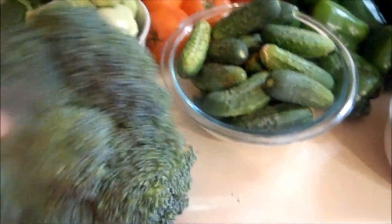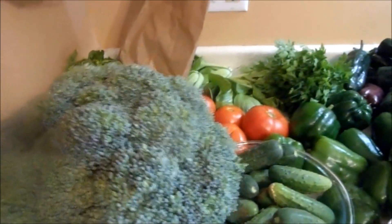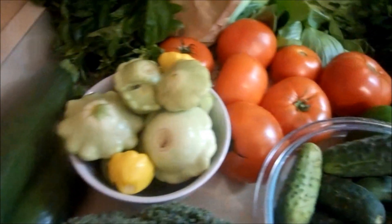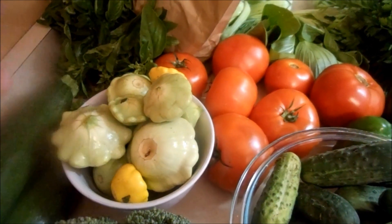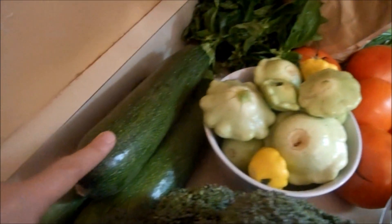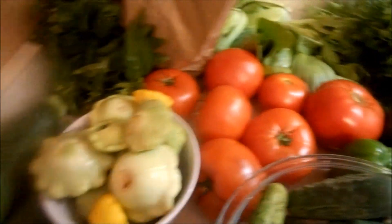We got a humongous head of broccoli for $2 — look how big this is, two bucks, awesome! We got a couple zucchinis for $2, and a little box of patty pan squashes — these were about a dollar. These zucchinis and all these tomatoes that we got for $3 are going into our zucchini tomato gratin that we're going to film.